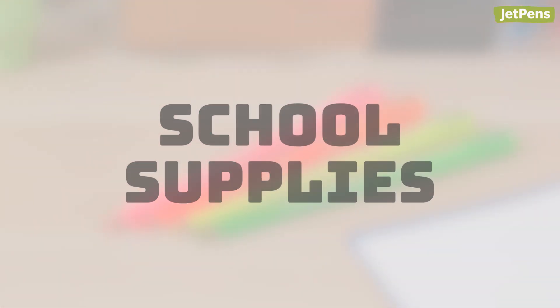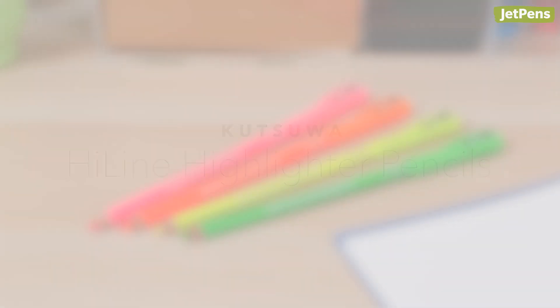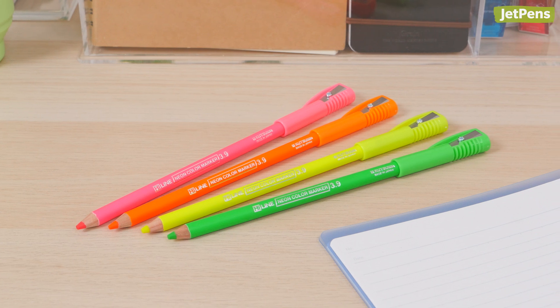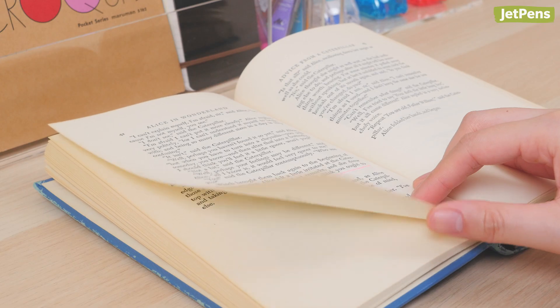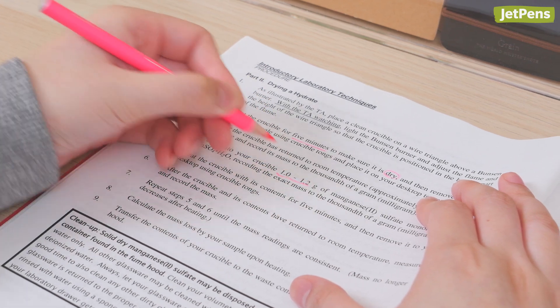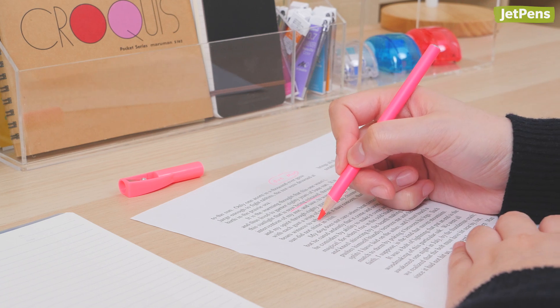School Supplies. Kutsuwa Highline Highlighter Pencils. Even though we have so many great highlighter pens on our site, the Kutsuwa Highline Pencil gets a lot of praise from color-coding enthusiasts. It doesn't use ink, so it'll never bleed through paper. It's a great option for left-handed writers who smudge highlighter markers, or anyone who uses tons of low-quality paper.